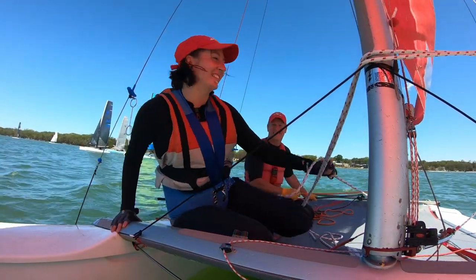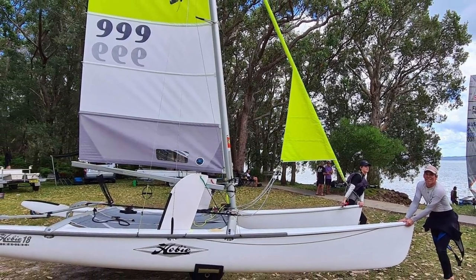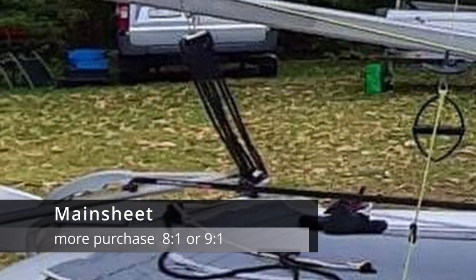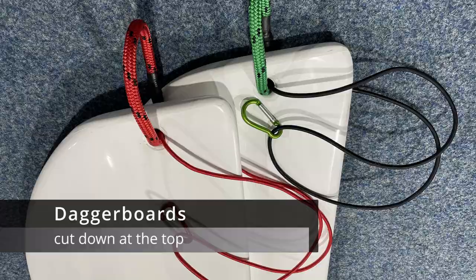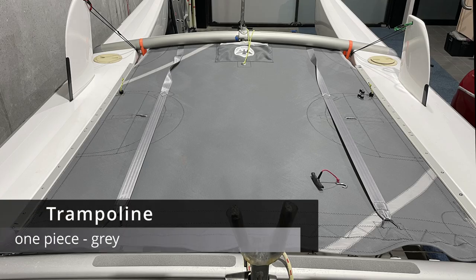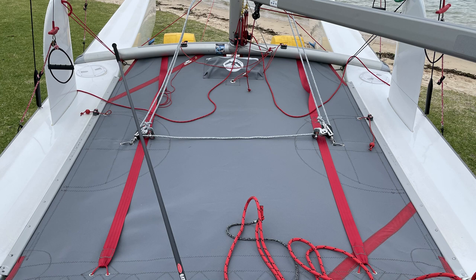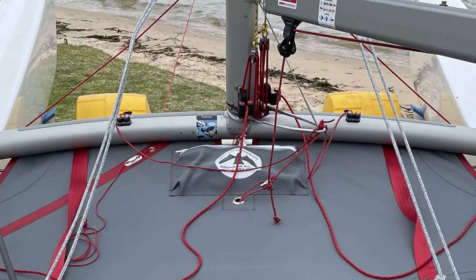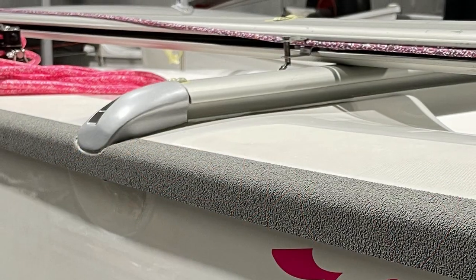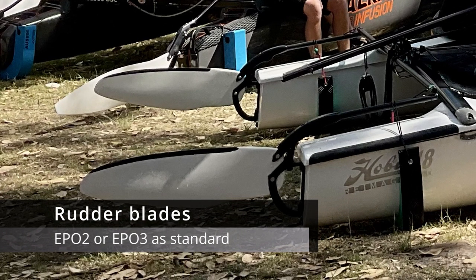The aim with the class is to make the Hobie 18 more youth and female friendly, while giving it a much more modern appearance. Key updates include increasing the mainsheet purchase from the 7-to-1 class legal to 8-to-1 or 9-to-1 to make sheeting easier, chopping the top of the dagger boards so they don't bruise the crew's thighs, and fitting a one-piece trampoline to eliminate the lacing and gaps. The grey mesh with coloured trimmings looks 100 times better, and all aluminium parts are being re-anodised in silver.